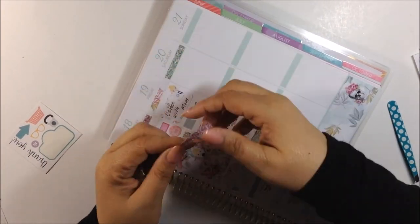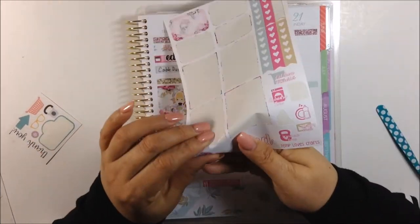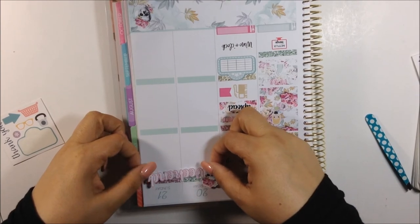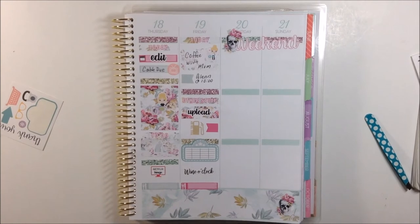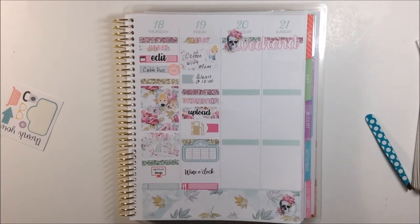Moving on to the weekend, I'm putting down a minty green and a pink glitter header to have as a backdrop for my weekend banner, which came out a little crooked but I just didn't want to deal with it. I just left it like that, but it's still an awesome looking weekend banner.